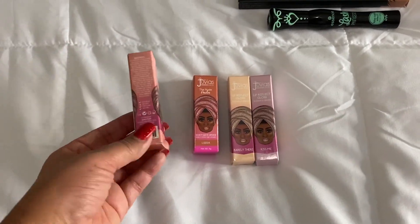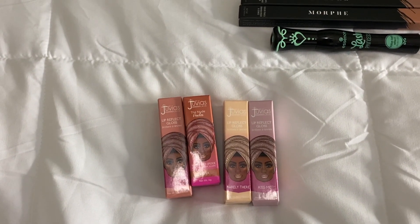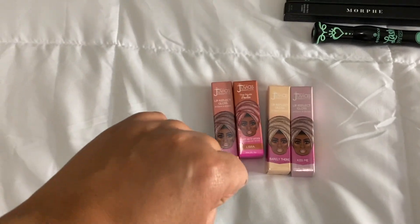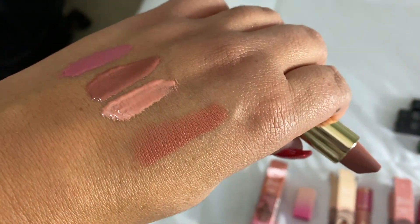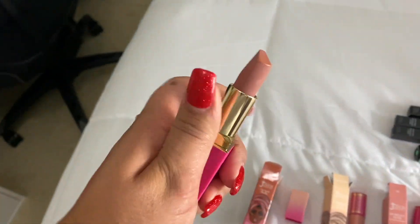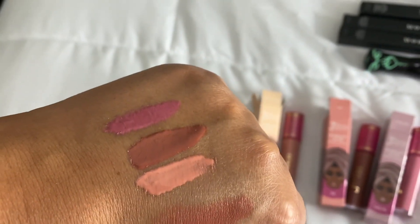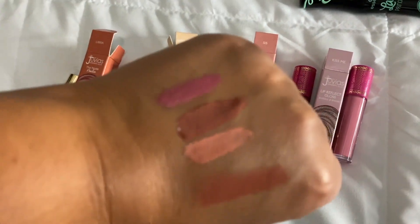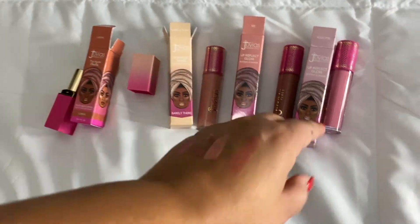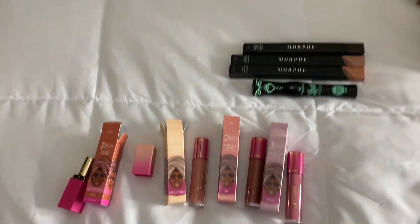I have some Juvia's Place lip products — this is the first time I've bought their lipsticks. I have some of their eyeshadow palettes but never their lip products, so I'm excited to try these. Let me do a couple of swatches. I like the way the lipstick looks but I'm having issues with the barely there lip gloss — it might be too light for me. I also got a pink one called Kiss Me, and a middle one lip gloss. I bought all of this from Ulta on Black Friday.